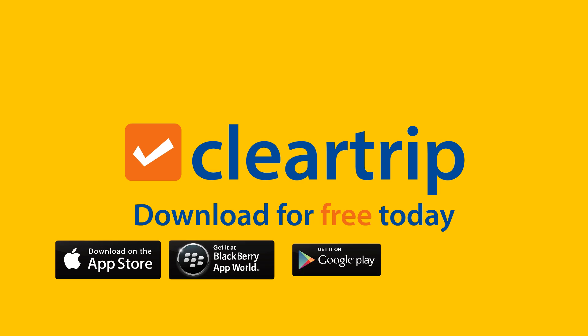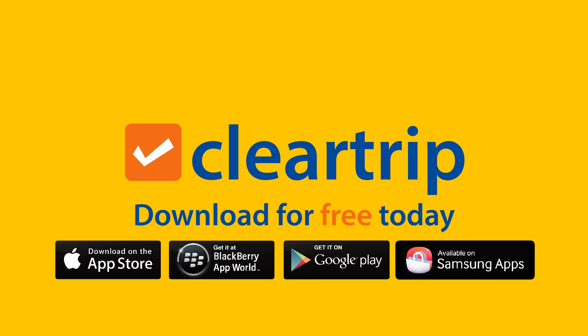Download the ClearTrip mobile app for free on your mobile device and start booking your next flight securely wherever you are, whenever you want.